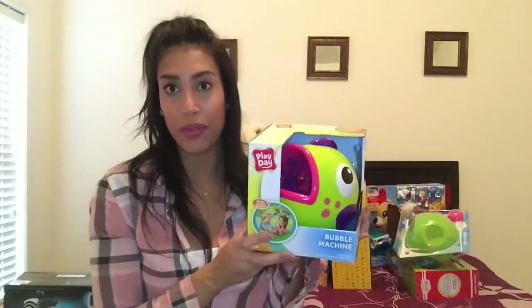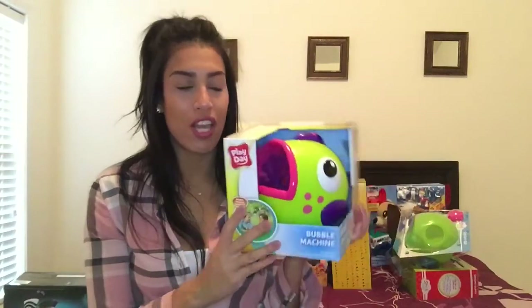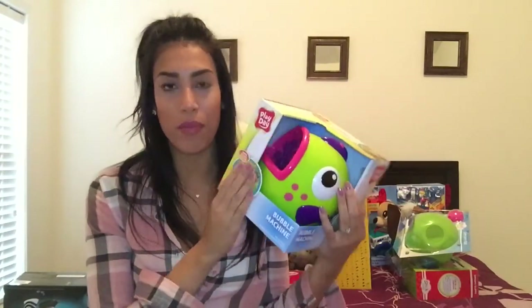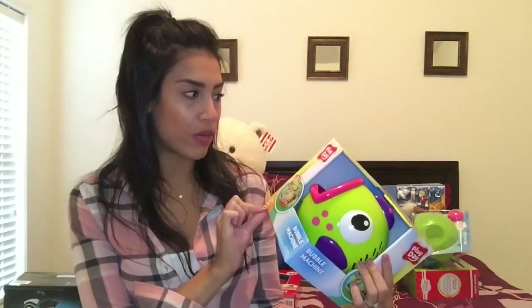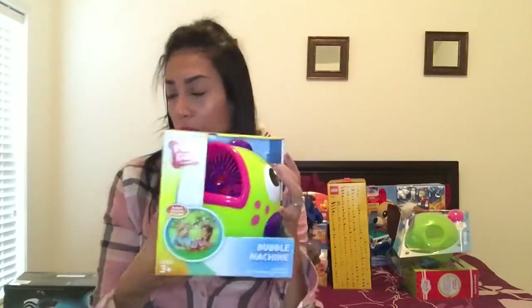Next is for my daughter — she loves bubbles. This girl gets so excited when she sees bubbles, and her face is just so cute. So I found this little bubble machine, bought it over the summer on clearance for about $2. It's just a machine that blows out bubbles.